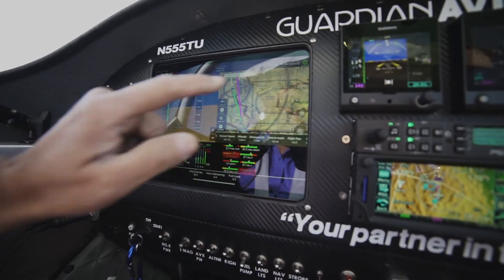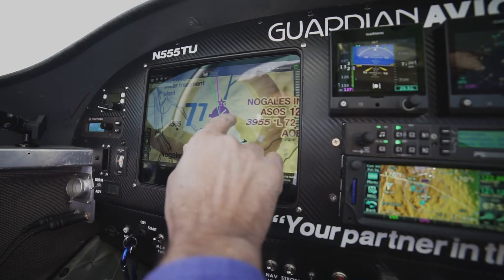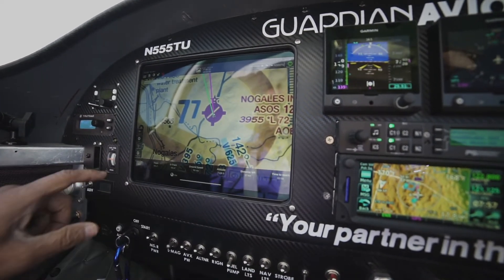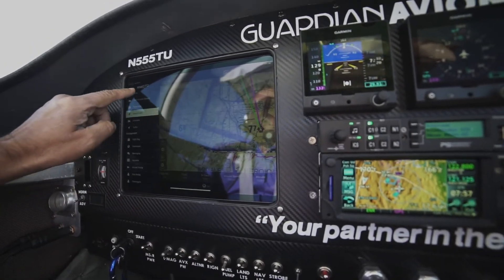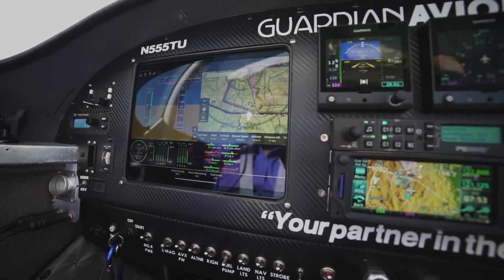As you can see, this is Nogales airport. Now we're just going to go center and make a left hand turn on runway 3. The nice thing about this is I can go back and look at my home screen — I've got all the information out here.